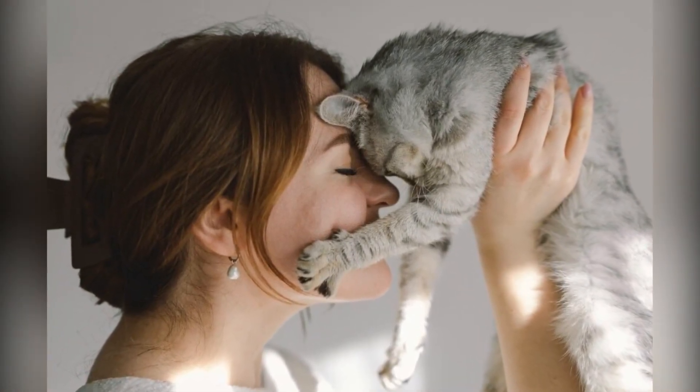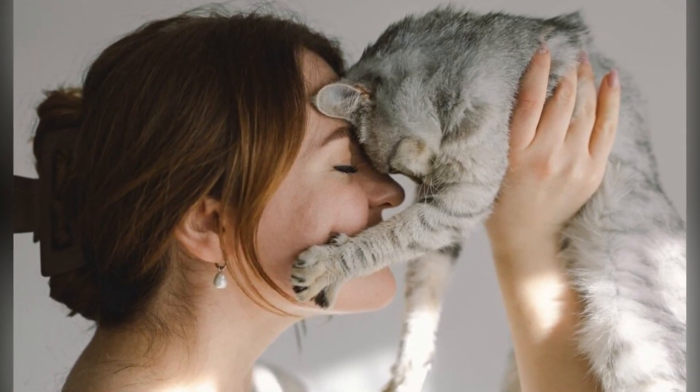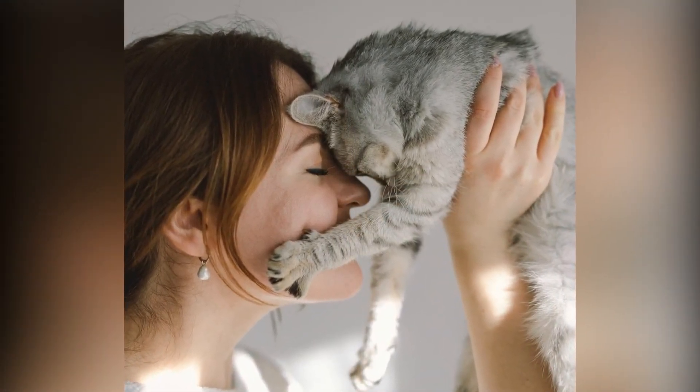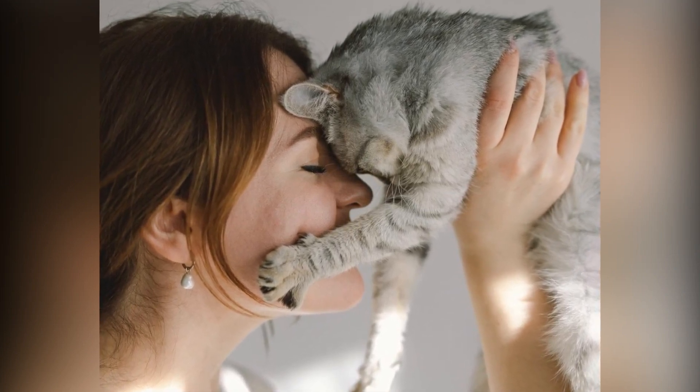How about a stylish matching tumbler? This premium 16-ounce frosted glass tumbler is as functional as it is attractive, featuring a graphics finish that won't fade or peel. Ideal for her daily coffee fix while showcasing her cat mom pride.